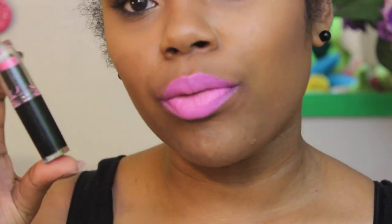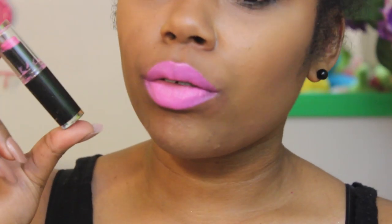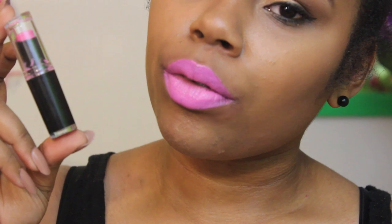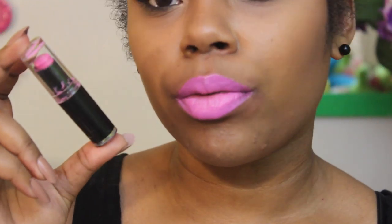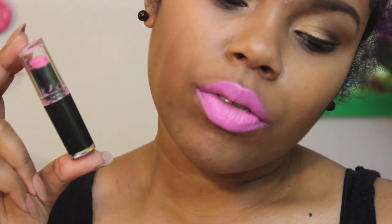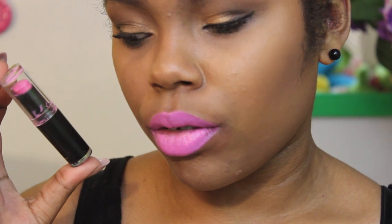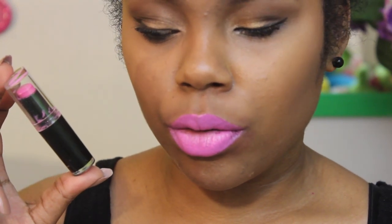Next up is 967 Dollhouse Pink, such a gorgeous pink — it reminds me of a Barbie pink because it's so bright, vibrant, and in your face. It's one of those colors that screams 'look at me.' I do have to tone it down a little, but it's gorgeous — like a Nicki Minaj lip color, and you guys know I love Nicki, so I love this.